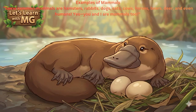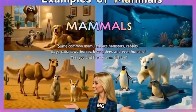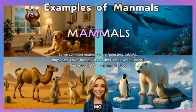Examples of mammals: Some common mammals are hamsters, rabbits, dogs, cats, cows, horses, bears, deer, and even humans. Yes, you and I are mammals too.